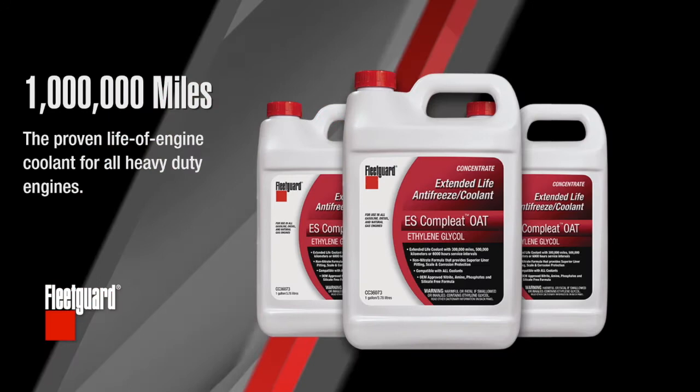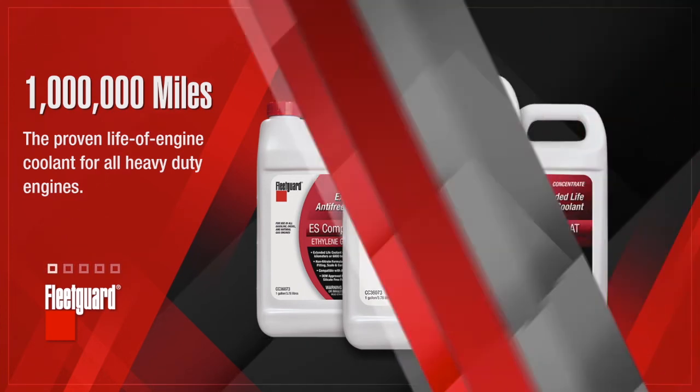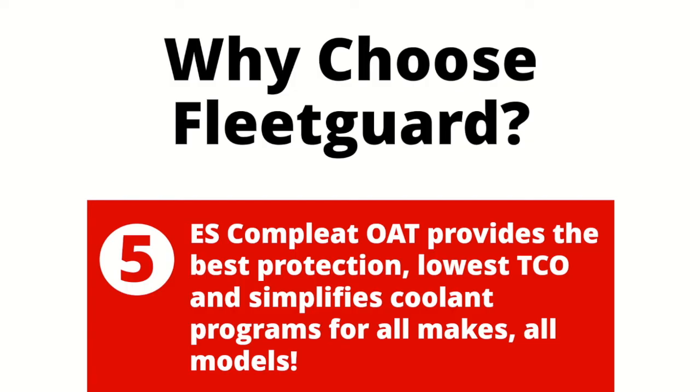ES Complete OAT is also a million-mile, life-of-the-engine coolant, which makes the maintenance side of things extremely easy for your customers. When you think about selling coolants to your customers, consider the value that Fleet Guard ES Complete OAT brings to the table. Most operations today are maintaining multiple makes and models of trucks and equipment, so rather than carrying multiple brands and types of coolants for each application, why not switch to a single source with one part number that won't sacrifice protection? ES Complete OAT enables your customers to consolidate their coolant inventory, and ultimately takes the confusion out of coolant.